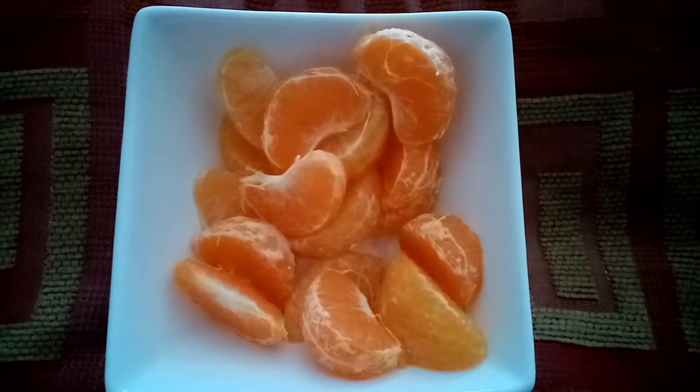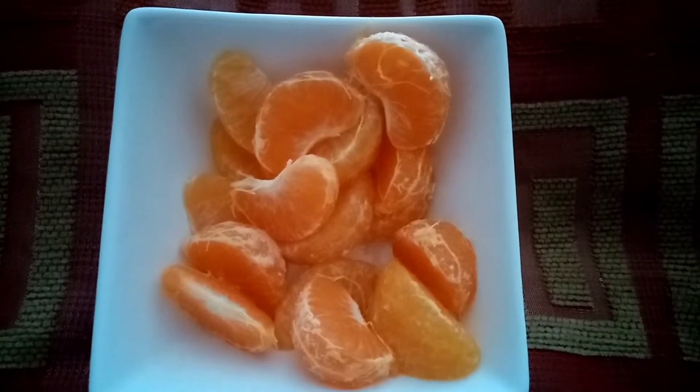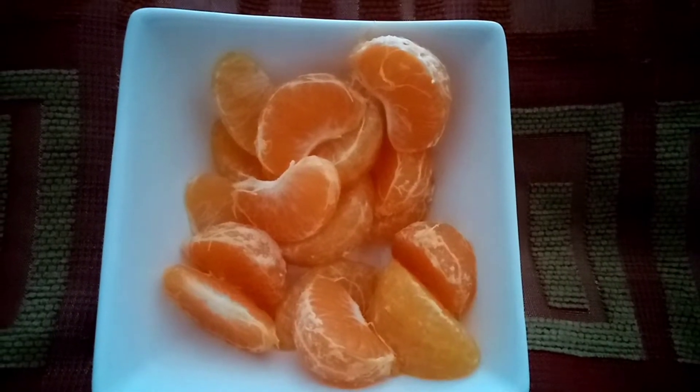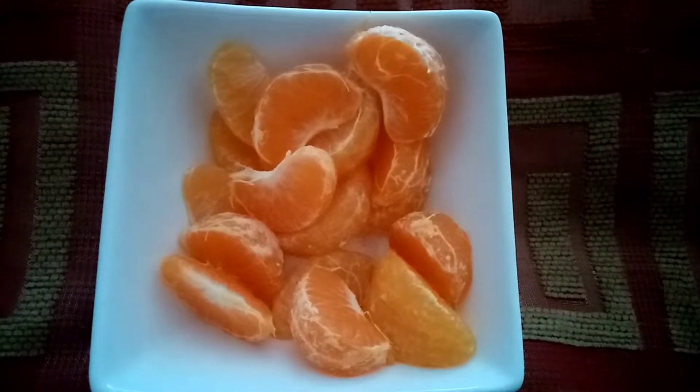I'm having a satsuma for an afternoon snack. There's 122 grams and it's 50 calories, so I'm just going to sit and have this for 10 minutes with a nice coffee.